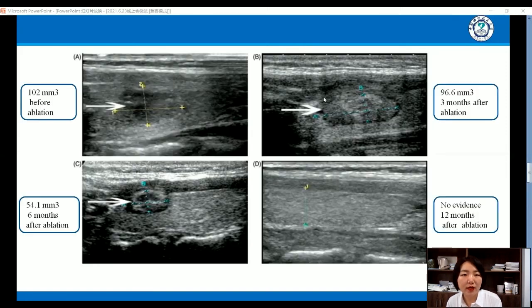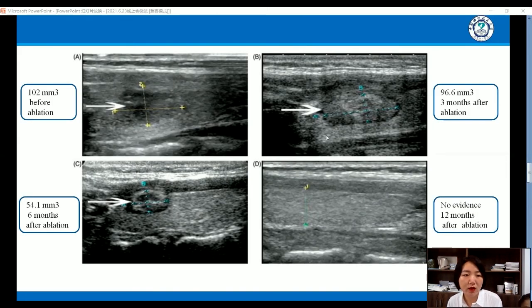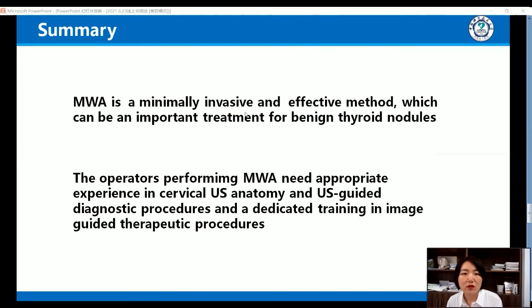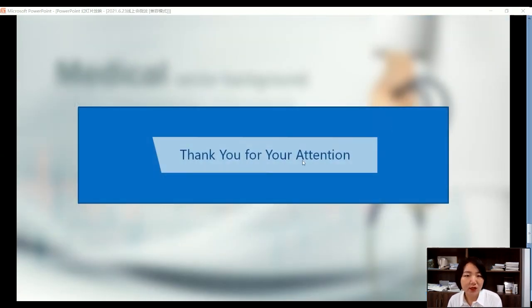All these cases show that microwave ablation is an effective method to treat benign thyroid nodules. In summary, microwave ablation is a minimally invasive and effective method, which can be an important treatment for benign thyroid nodules. However, it requires that operators performing microwave ablation have appropriate experience in cervical ultrasound anatomy, ultrasound-guided diagnostic procedures, and dedicated training in image-guided therapeutic procedures. Thank you for your attention.